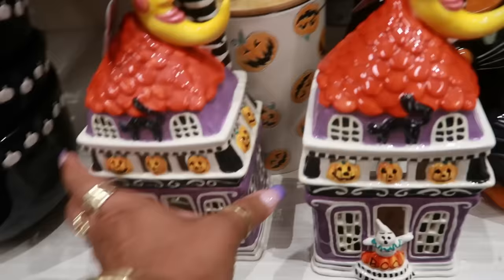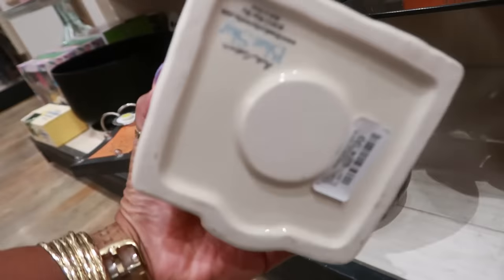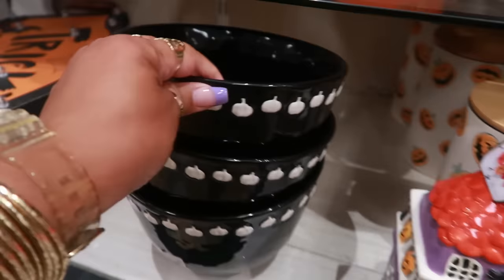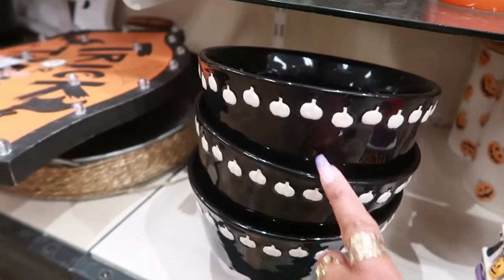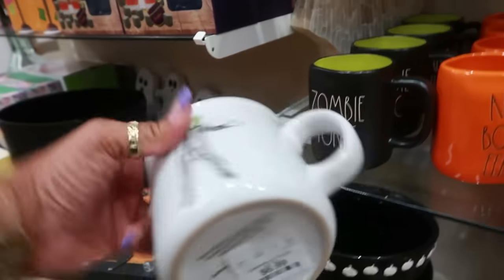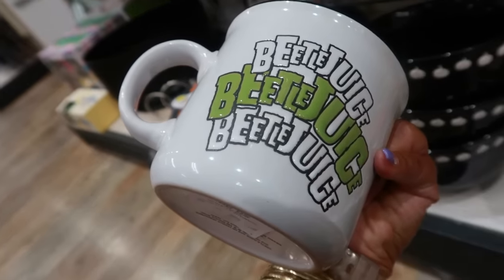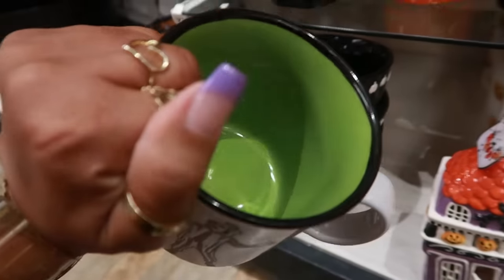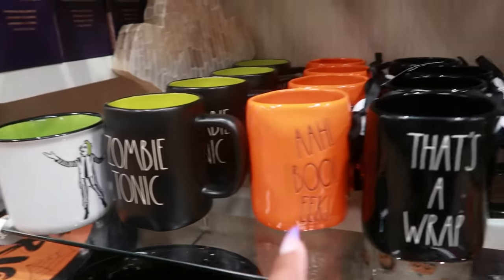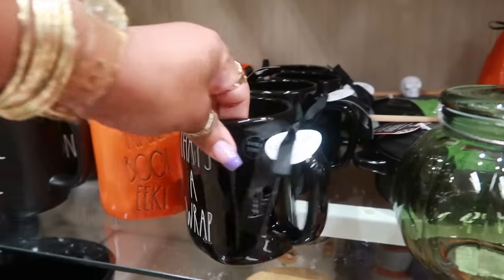These are Blue Sky, probably — yep, twenty-five. You can put the candle in the back. I like those. These bowls with the pumpkins are thirteen. Oh, you've got Beetlejuice! Beetlejuice, Beetlejuice, Beetlejuice! I like that zombie tonic — this one says 'That's a Wrap.'